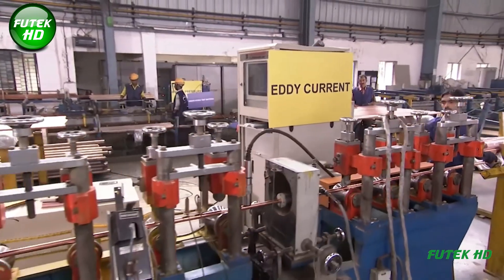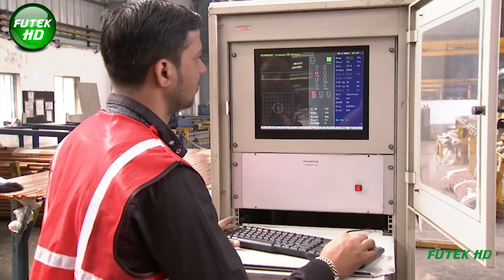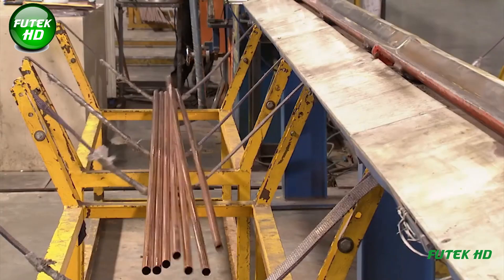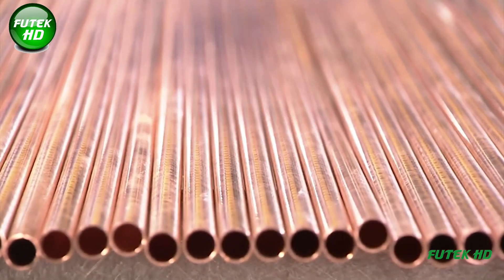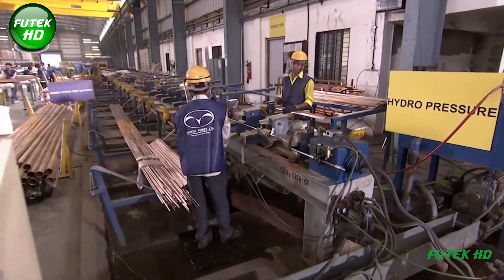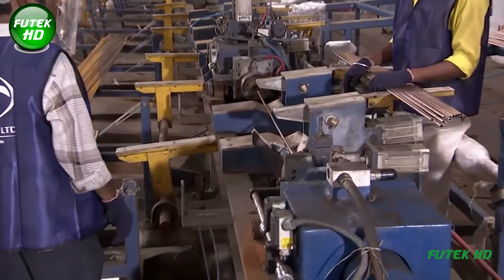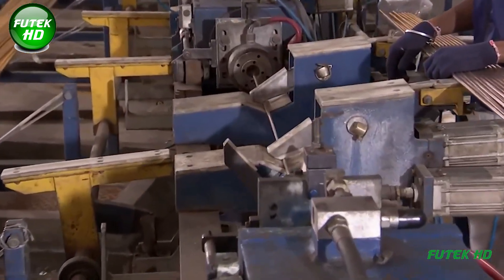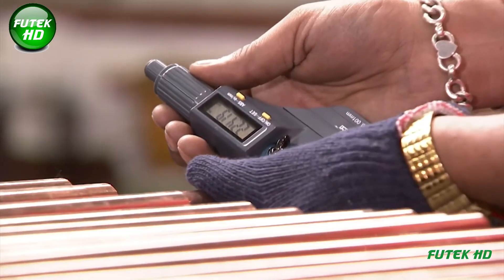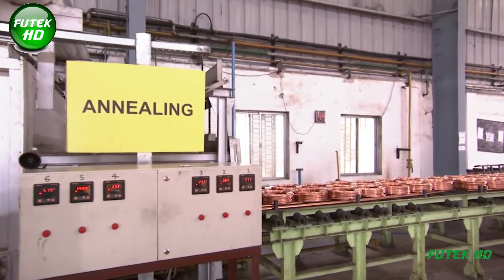Quality control is critical in copper rod manufacturing. The eddy current testing step plays a significant role, using a non-destructive testing method to detect any defects or inconsistencies in the copper rods. Following eddy current testing, the rods undergo hydro pressure testing, which subjects them to high-pressure water to check for leaks or weaknesses in the material.